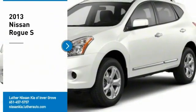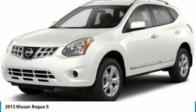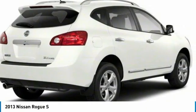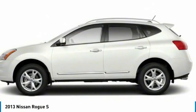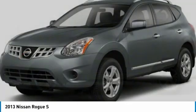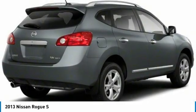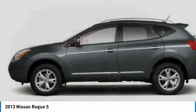We are pleased to show you the 2013 Rogue. The stylish Rogue gets 27 miles per gallon and still boasts nearly 58 cubic feet of cargo space. With a 5-star side impact safety rating and confident handling, the Rogue is more than you expect and everything you deserve.